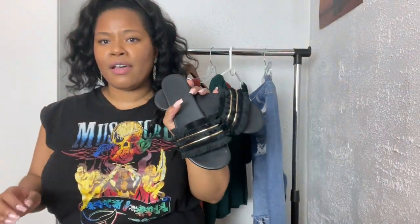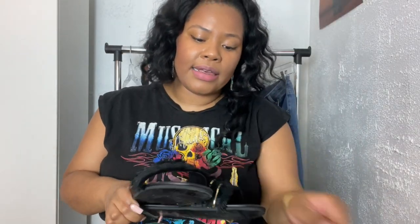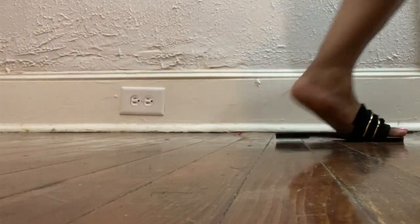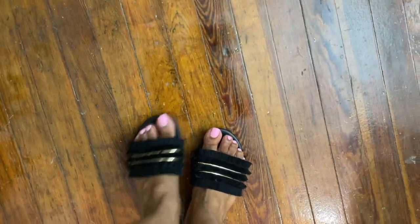These were on sale and are really a summer sandal, but I got them anyway because I thought they were super cute and right up my alley. Just a simple slide for the summer — I'll be rocking these next summer. They have a cute little fringe detail with some gold embellishment. Super simple, super cute, super chic.